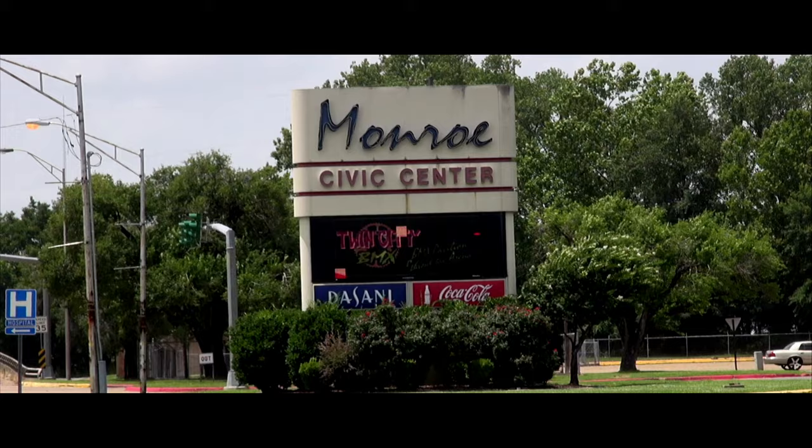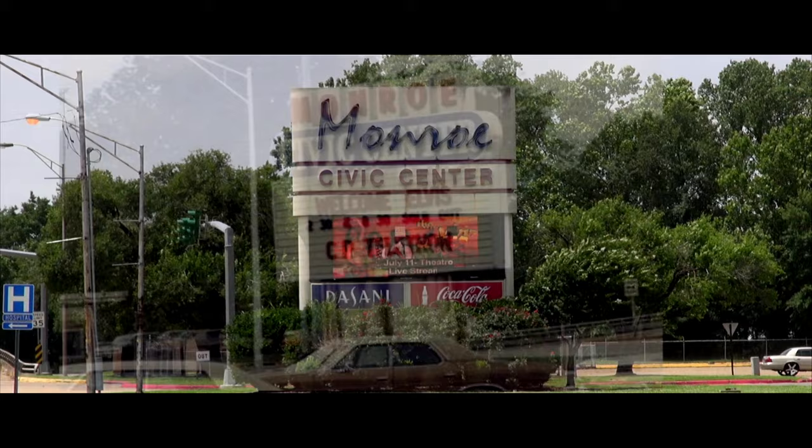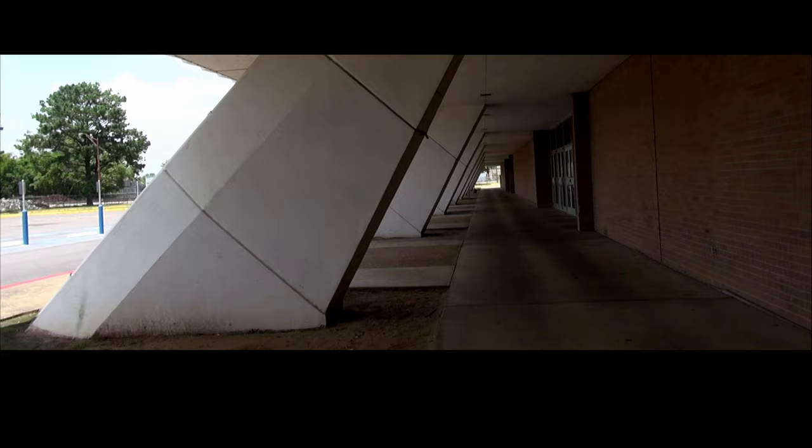There's the sign of the Monroe Civic Center, and the sign from when Elvis played here says 'Welcome Elvis.' Let's explore around this building and walk. As I filmed this, I just tried to imagine the crowd that must have been there when Elvis played this building.